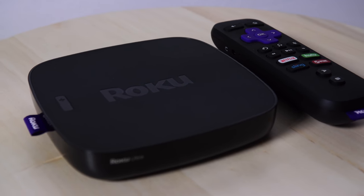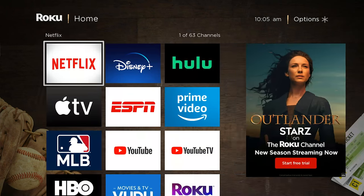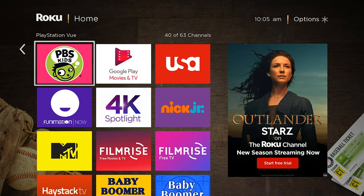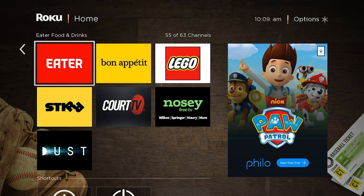Roku is the king of streaming devices — it holds the lion's share of the market. It doesn't have the advantage of being tied to a mega brand like Amazon, Apple, or Google. But maybe that's just it — it's brandless. Those who aren't all in on a certain ecosystem aren't going to feel like they have to get into that ecosystem. The Roku is a great beginner's device. It's simple, easy to navigate, and it doesn't push you toward one streaming brand or another.